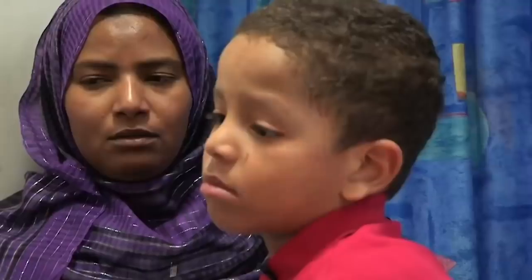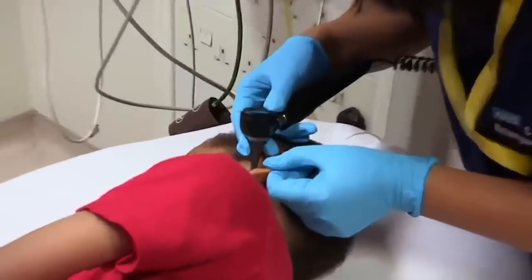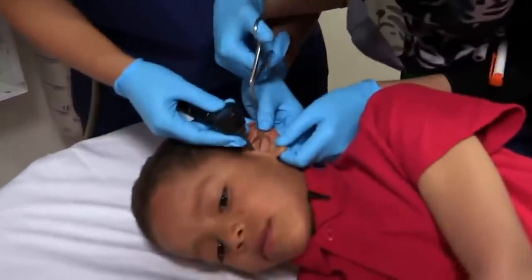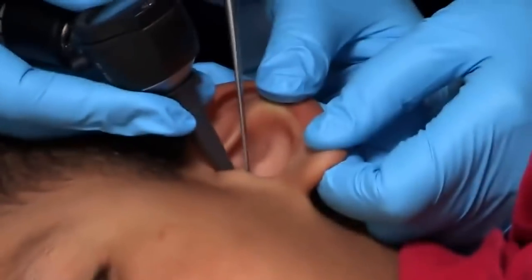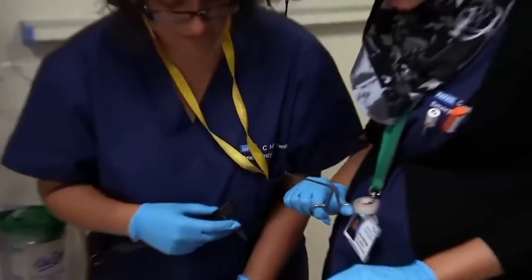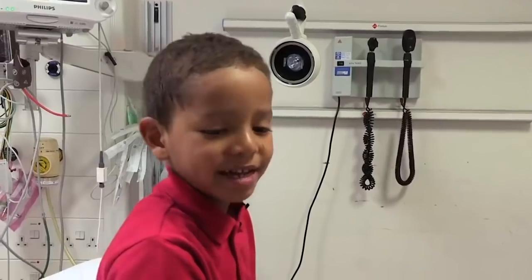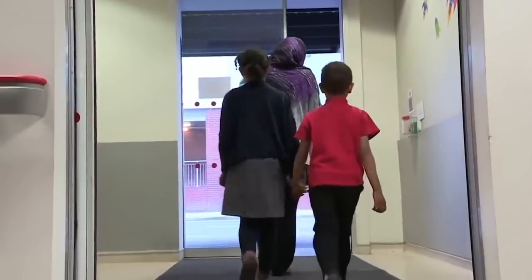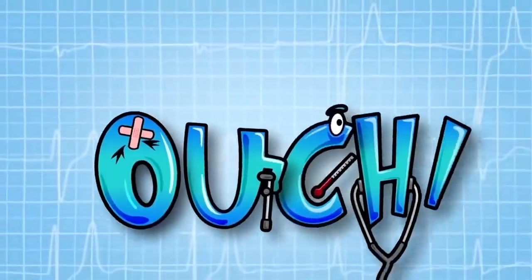Dr Sheila tries to take it out — it shouldn't hurt. Hassan lies as still as a stone as Dr Sheila uses a special medical instrument to carefully retrieve it so that it doesn't cause infection. And there we go — a blink of an eye and it's out. I can hear better now. Maybe earplugs are a better bet in future.